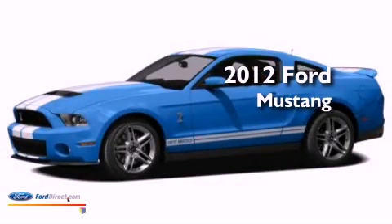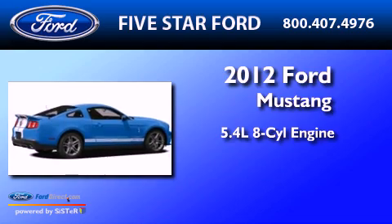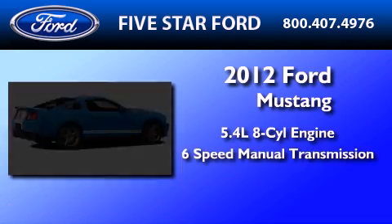This is a brand-new 2012 Ford Mustang. It features a 5.4-liter 8-cylinder engine and a 6-speed manual transmission.